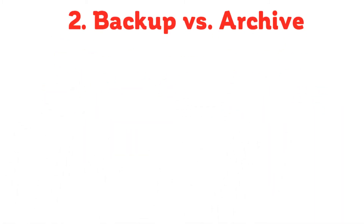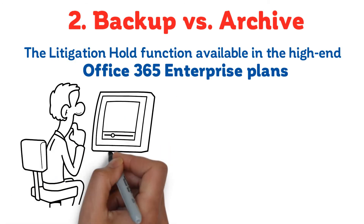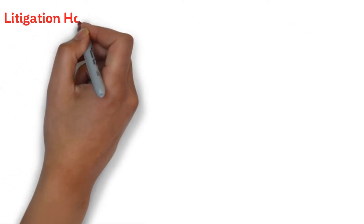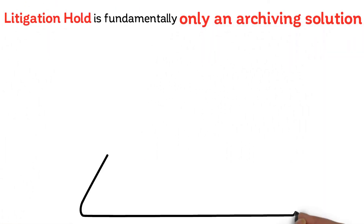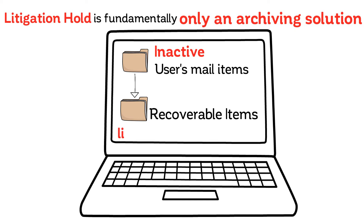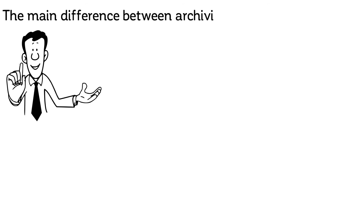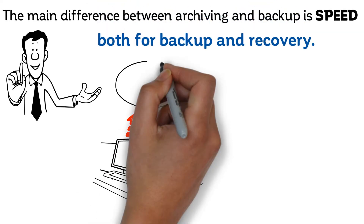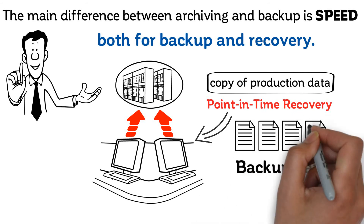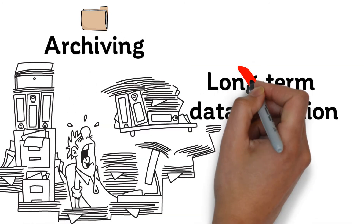Backup vs. Archive: The litigation hold function available in the high-end Office 365 Enterprise plans leads many to think that backup is not necessary because all mail items can be held indefinitely. However, litigation hold is fundamentally an archiving solution — it only archives users' mail items in the recoverable items folder with a limited storage of 30 GB. Also, the main difference between archiving and backup is speed, both for backup and recovery. Backup software makes a copy of production data and keeps it available so that the point-in-time copy can be swiftly returned to business when needed, whereas archiving provides long-term data retention for data that is no longer actively used.